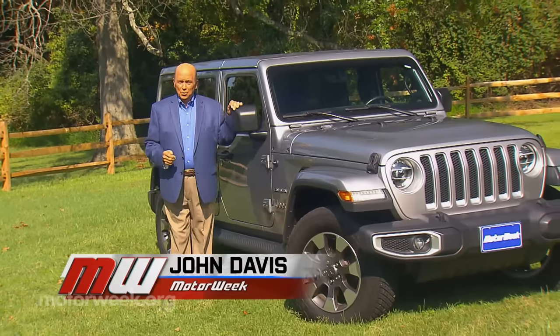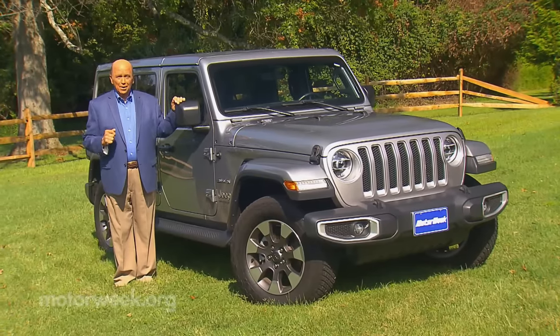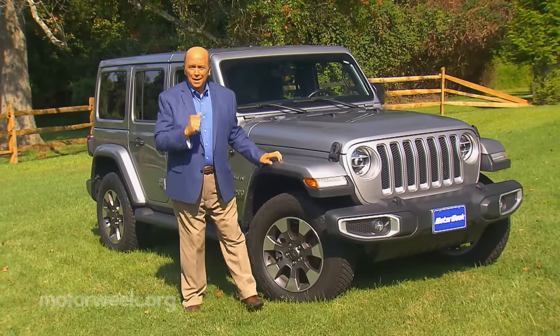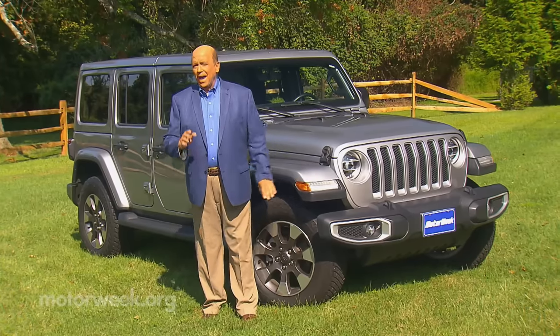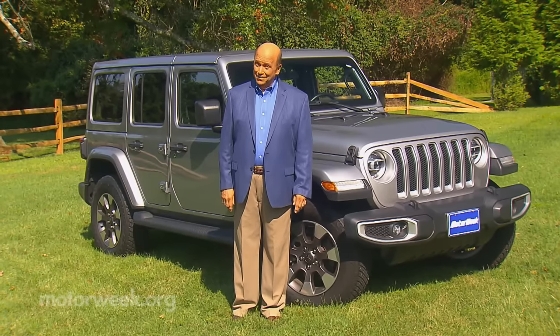When it comes to old school vehicles that have changed little over time, the first classic that probably comes to mind is the Jeep Wrangler. So it's perhaps the last one you would expect to have an electric charge port, but we all know that things are changing more rapidly these days, and Jeep is fully on board with what battery power can bring to the table — and yes, even to the trail.